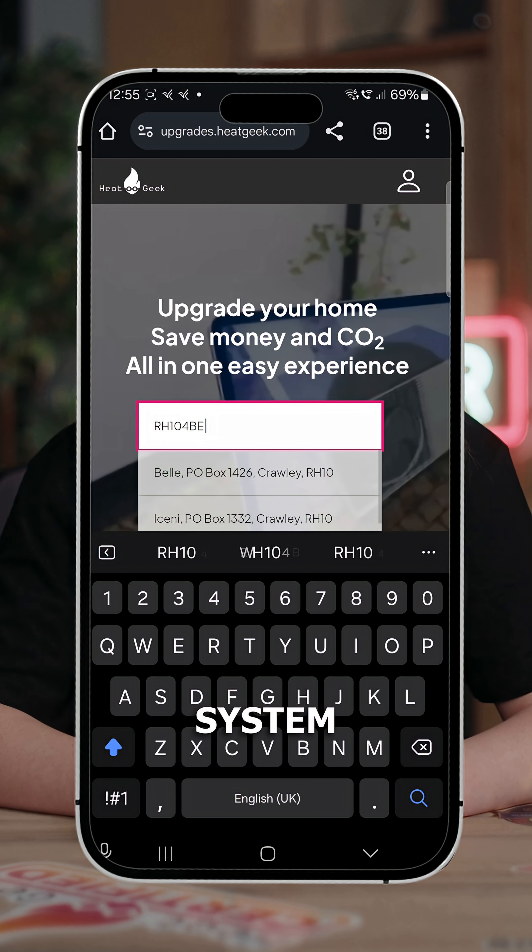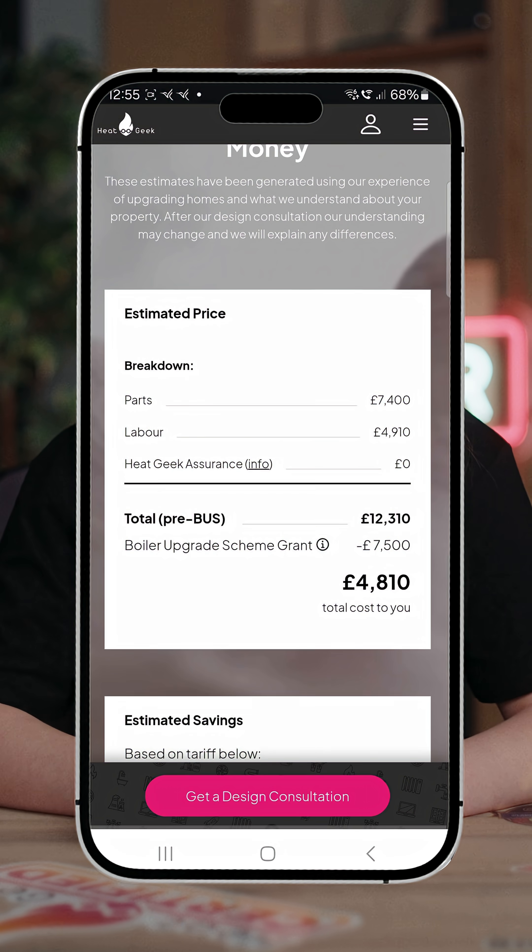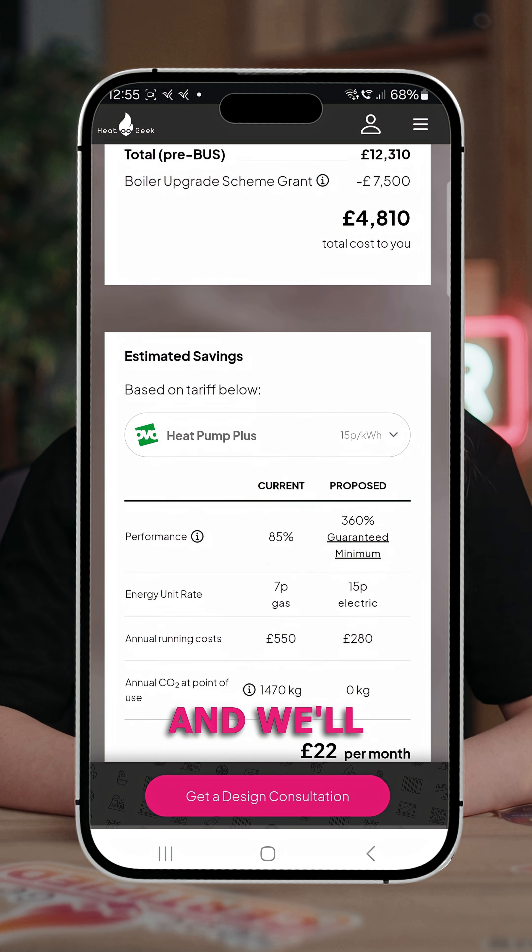Here's the good news. When you work with Heat Geek, every installer is trained to avoid these exact mistakes. They're qualified, vetted, and measured on the quality of every install they do. Want to see what a properly designed system would look like for your home? Head over to our website, pop in your postcode, and we'll help you out.